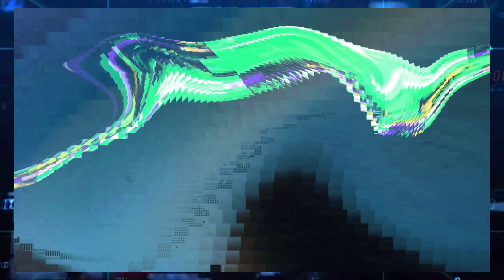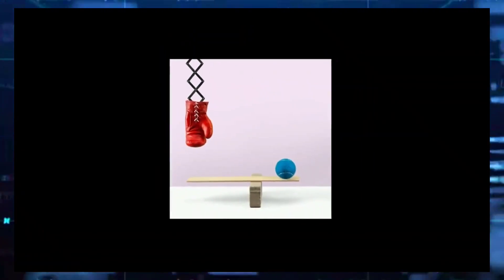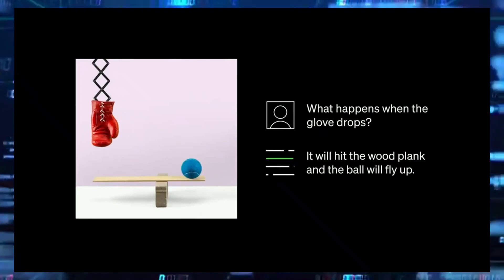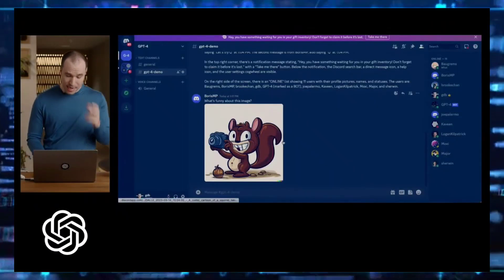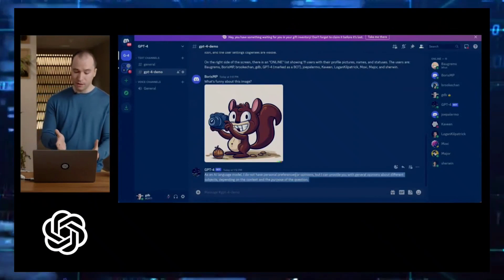Let's start off with one of ChatGPT-4's most remarkable new features: its capacity to comprehend images as input and reason with them in complex ways. This indicates that it can assess visual data and offer thoughts based on what it observes.